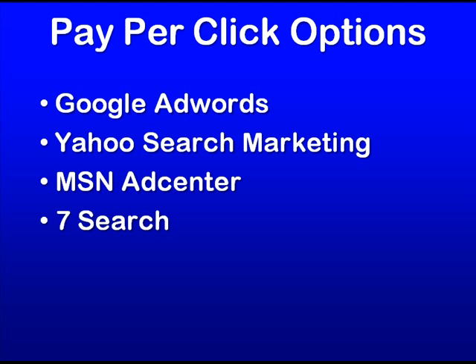Of course, there are a ton of smaller ones too, like Seven Search, that some people rave about and say they make a lot of money with.